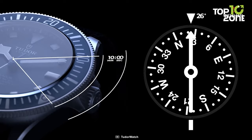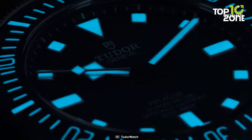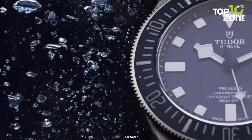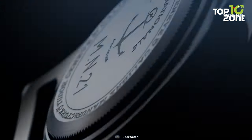The bezel is designed in an anti-clockwise direction to further simplify the process. The Pelagos FXD features a generously sized bezel ring that extends beyond the diameter of the case, ensuring a secure grip even when wearing thick neoprene gloves or experiencing numbness from prolonged cold-water dives.